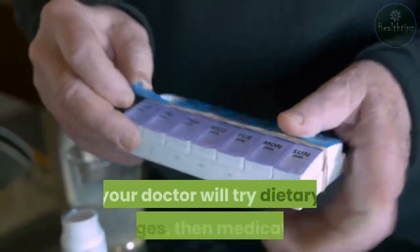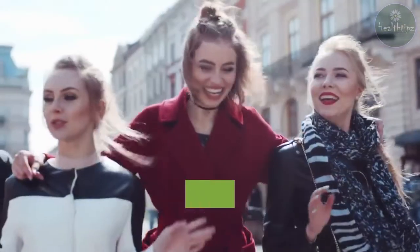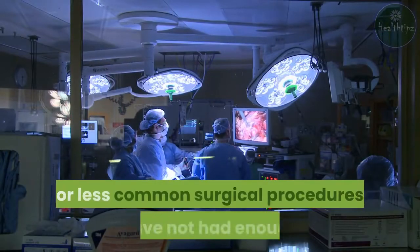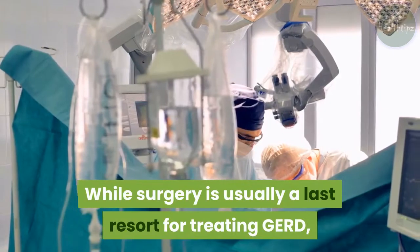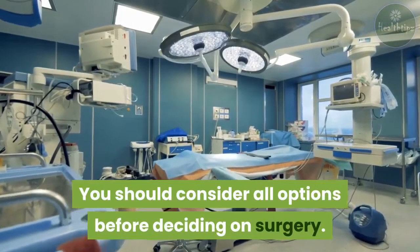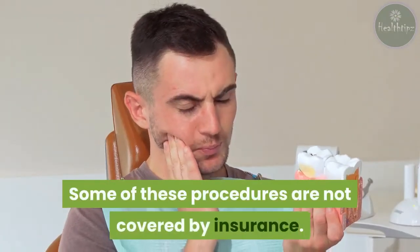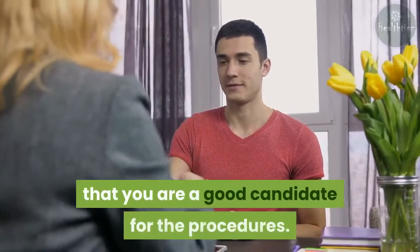Prior to any surgery for GERD, your doctor will try dietary changes, then medications. If those do not give you relief, surgery will be suggested. For the more popular surgeries used to treat GERD, the outlook is very good — in most people, they relieve or even eliminate symptoms. Some newer or less common surgical procedures have not had enough studies yet to determine their long-term success. While surgery is usually a last resort, it can also be considered to eliminate the need for long-term medications. You should consider all options before deciding on surgery, including the costs of each procedure and whether it is covered by your insurance. Your doctor will help you determine which procedure will help you most and ensure you are a good candidate.